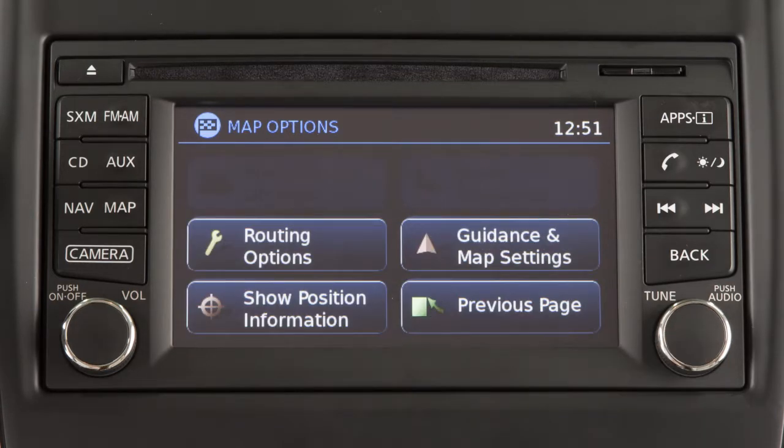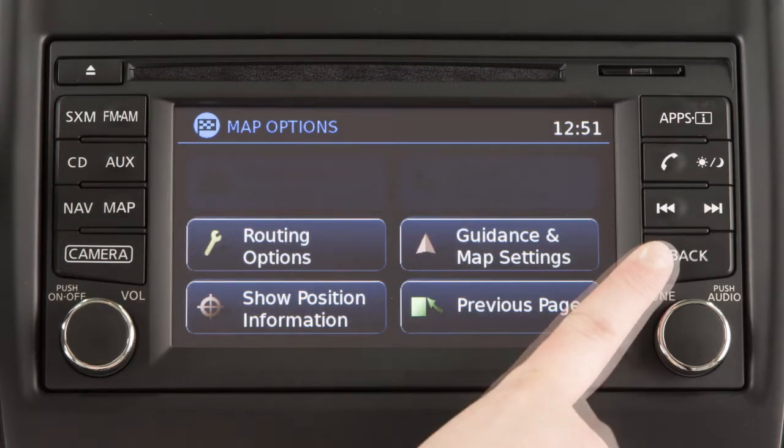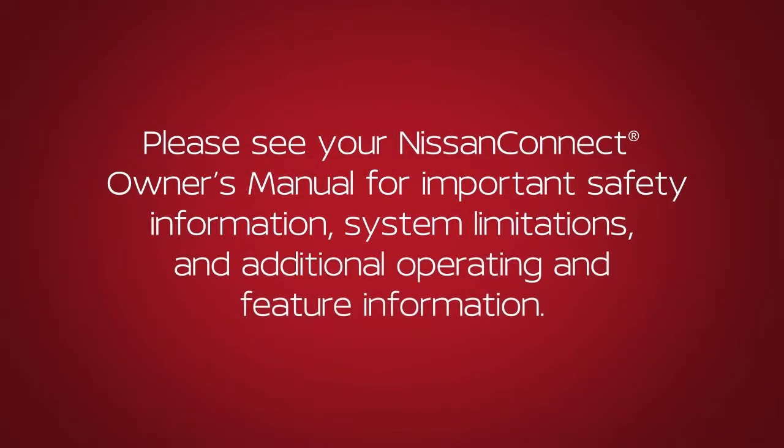To return to the previous screen or menu, press the back button on the control panel. Please see your Nissan Connect Owner's Manual for important safety information, system limitations, and additional operating and feature information.